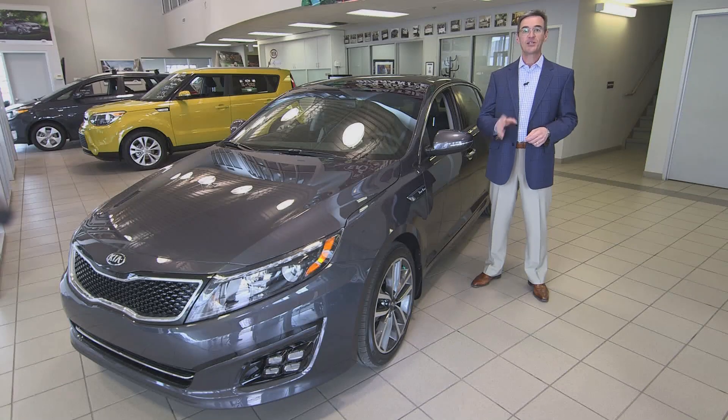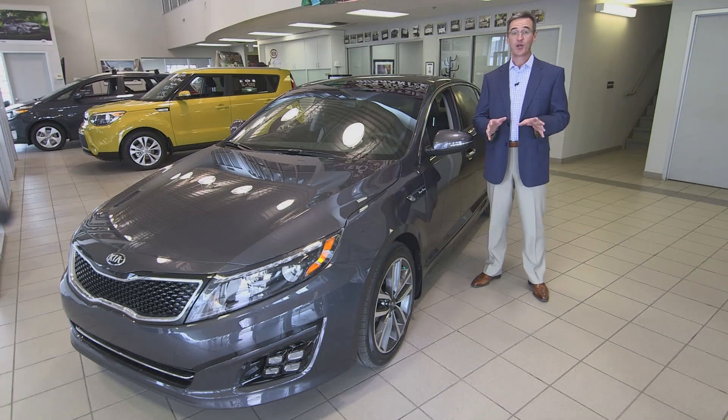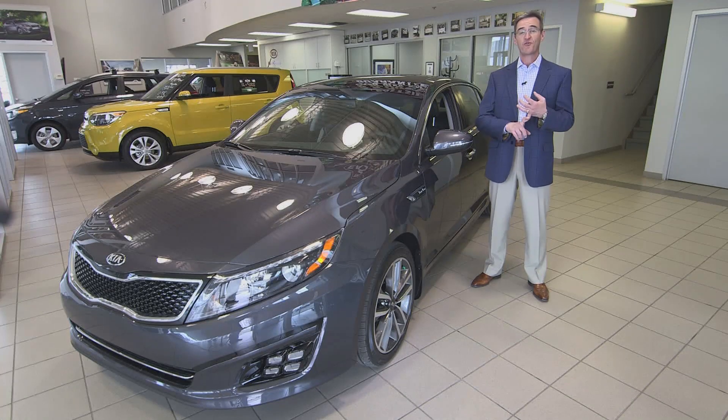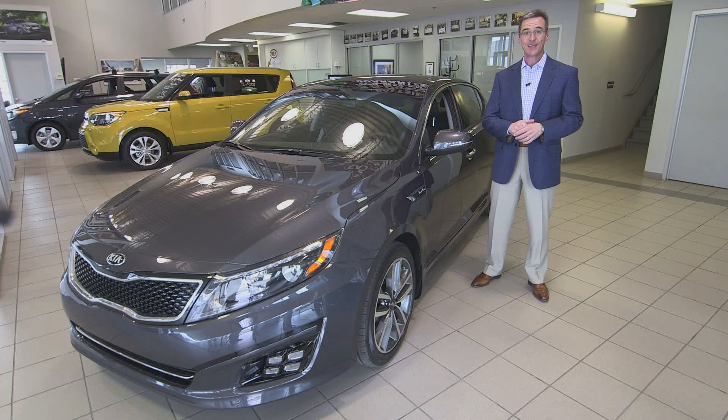Hello everyone, I'm Kelly Temple, dealer principal at Eastside Kia in Calgary, Alberta. Whether it's outstanding engineering, exceptional performance, or advanced safety features, the 2015 Kia Optima gives you a lot of reasons to drive a midsize sedan.